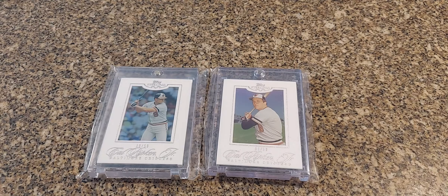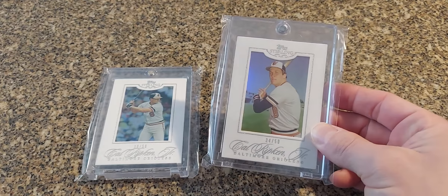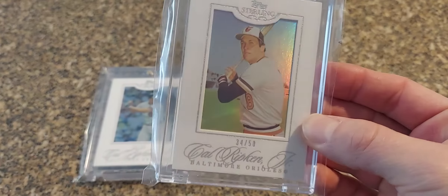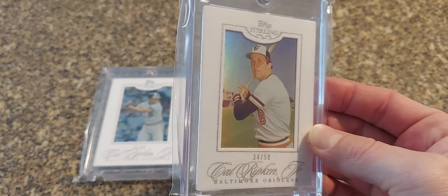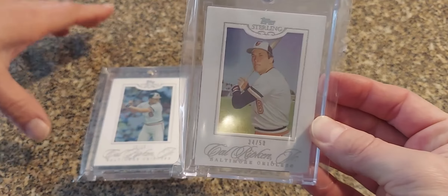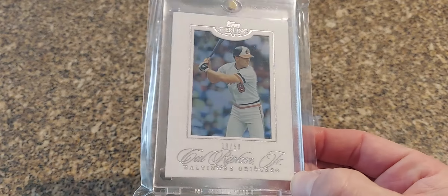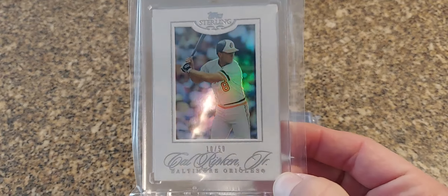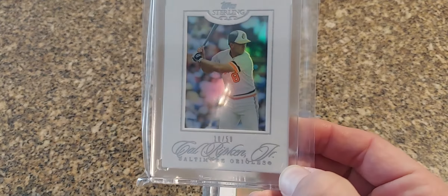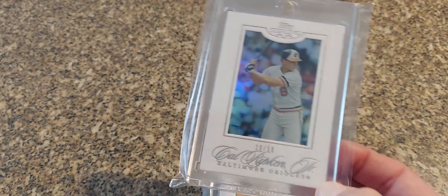So I was able to pick these ones up — these are the 2006 Sterling white suede, out of 50. It's hard to pick up on camera but it's actually like a suede finish on the white part of the card itself. It's got a nice refractor shine on them. Really nice looking cards — they have burgundy colored ones, there's a few different parallels in this set from 2006. I honestly like the white ones out of 50 the best.